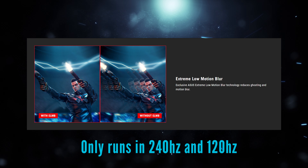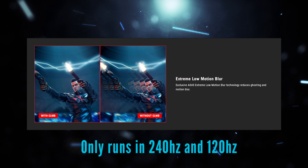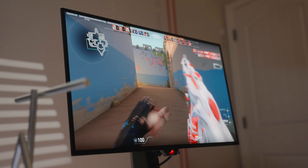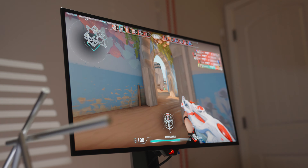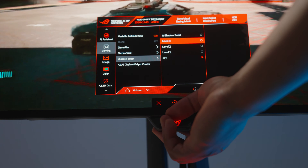This does have ELMB, and a lot of you might be wondering if it's worth running. I don't think so, because you'd have to drop it down to 240Hz or 120Hz to run that. If I'm paying a thousand dollars for top-of-the-line specs at 480Hz, I'm just going to run it at 480Hz without ELMB. If I wanted that I'd just drop it down to another monitor and save some money.